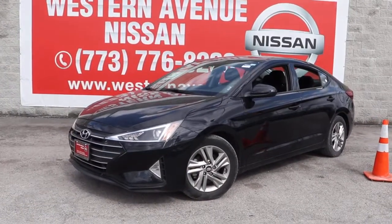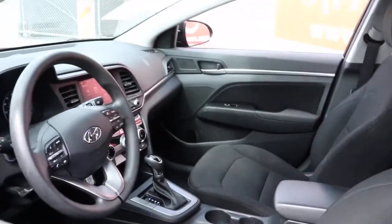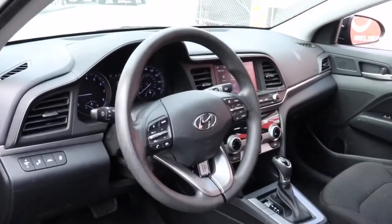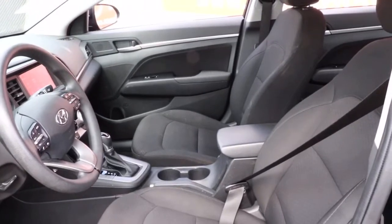Look no further than the 2019 Hyundai Elantra. This vehicle still has fewer than 50,000 miles on the clock, so it won't last long. This energetic and feature-packed Elantra delivers the style and convenience you need to make driving a soothing part of your busy day.